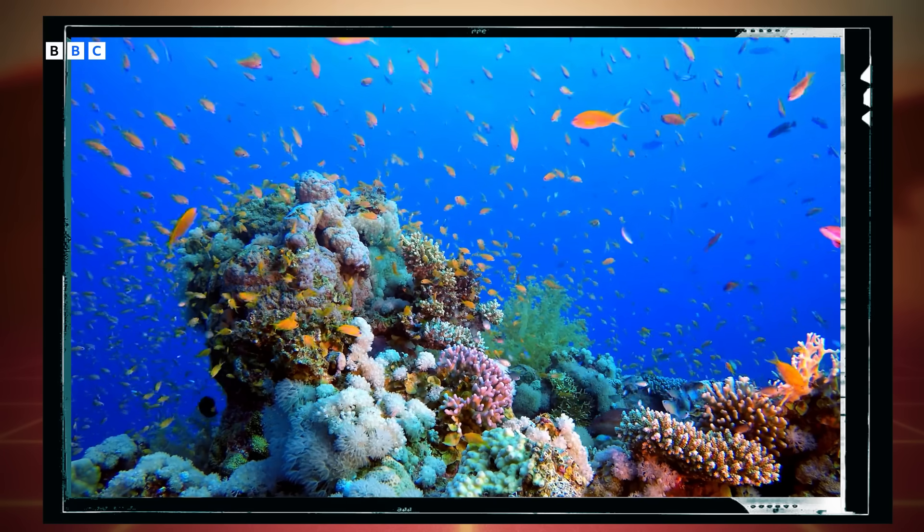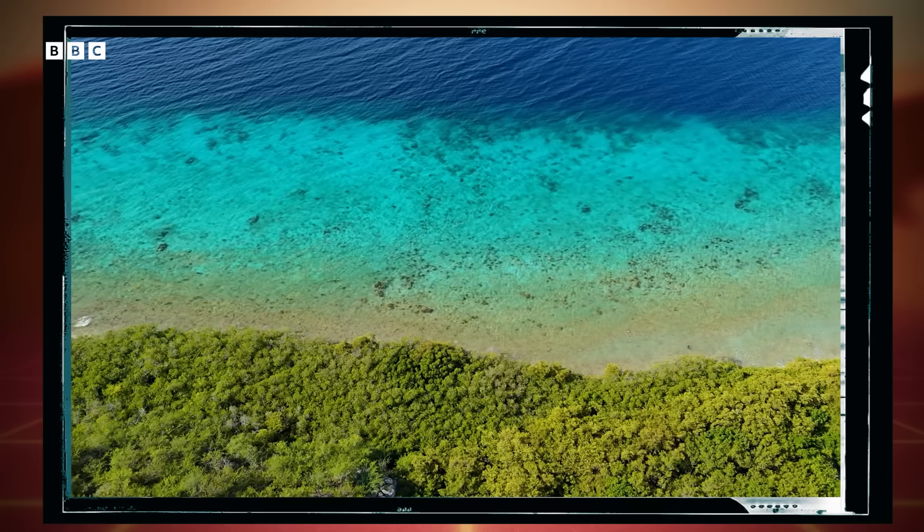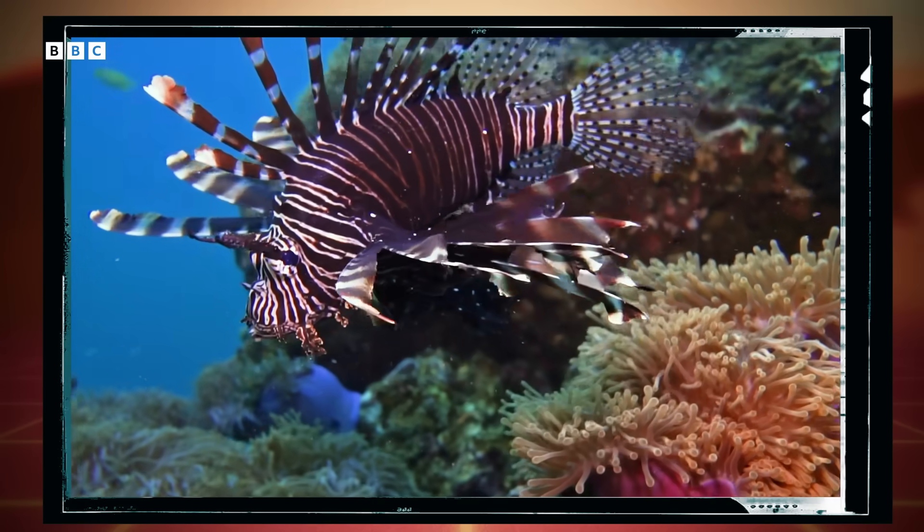Coral reefs benefit both land and sea alike. They support around 25% of all marine life and protect nearby shorelines. But these vital ecosystems face many threats, both natural and human-caused. These threats can disrupt the delicate balance between organisms, potentially throwing the ecosystem into chaos. And in the case of Atlantic coral reefs, lionfish are a big one. That's where these robots aim to help — sometimes it takes a new kind of predator to tackle an old one.